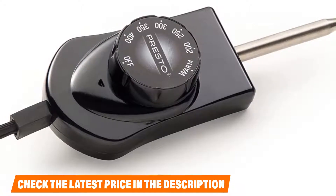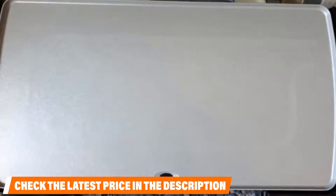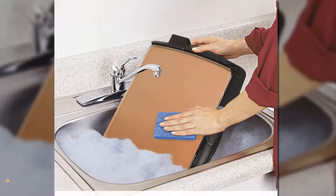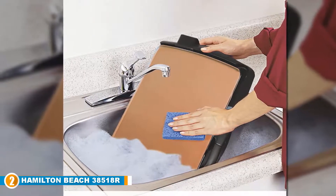The only downsides are that the heating ring underneath makes a mark that affects the aesthetic quality, and the drip pan, while it functions very well, may shatter when dropped. If you want to know the latest price of the Presto Cool Touch Electric Ceramic Griddle, check out the description box.